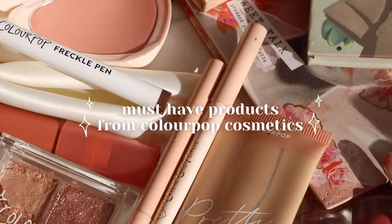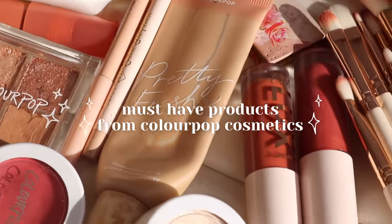Hello guys, welcome back to my channel. Welcome to today's video. Today I'm going to be sharing with you my must-have products from Colourpop Cosmetics.